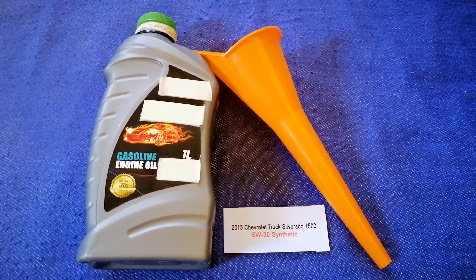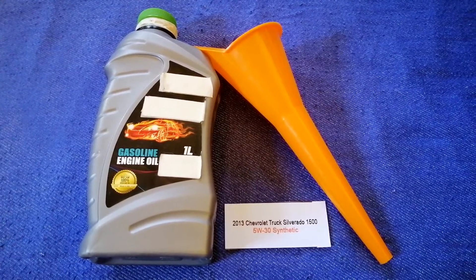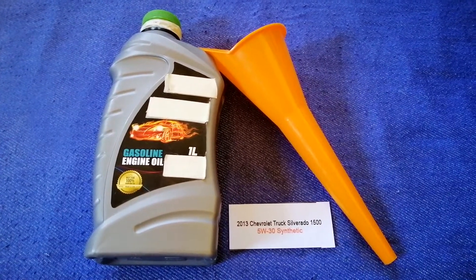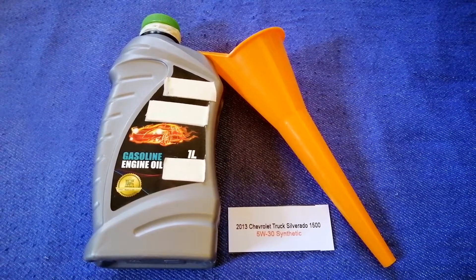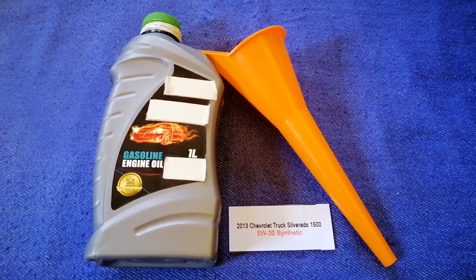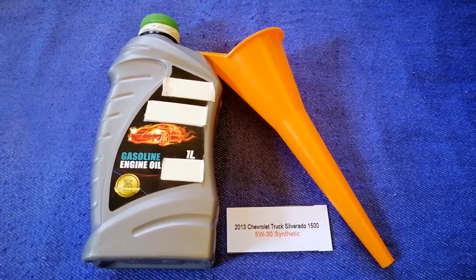So once again, the oil type for the 2013 Chevrolet Silverado 1500 is 5W-30 synthetic. If your vehicle uses a different type of oil, or if you know a cheaper place to buy oil, make sure to leave a comment and let the rest of us know.